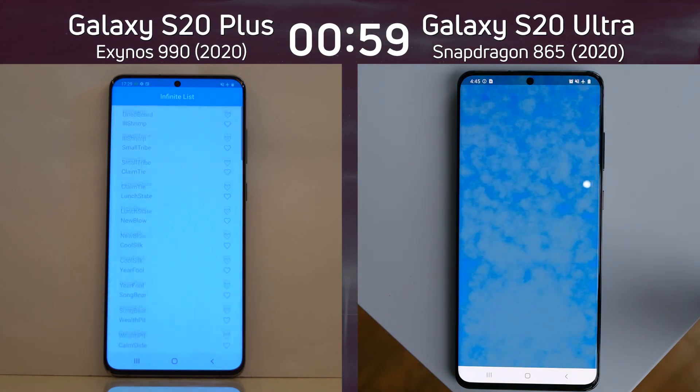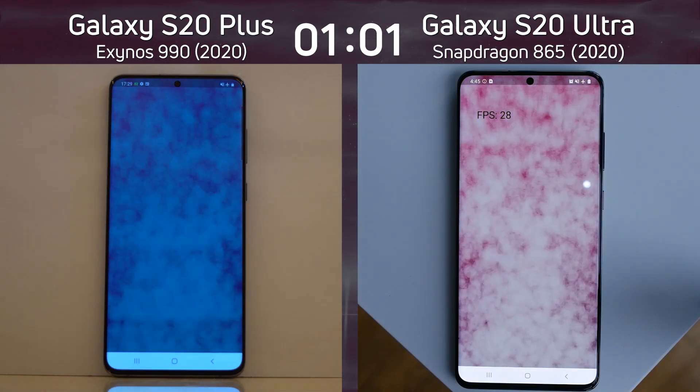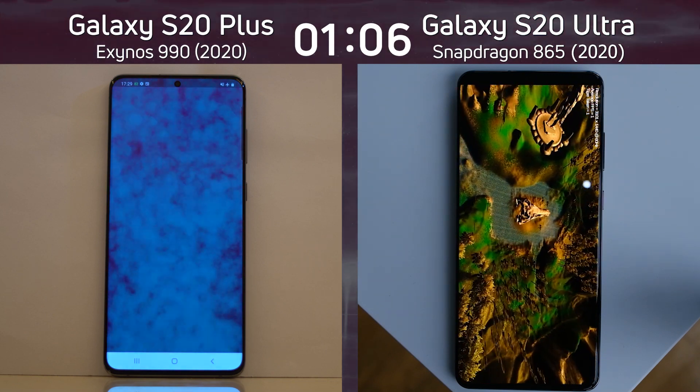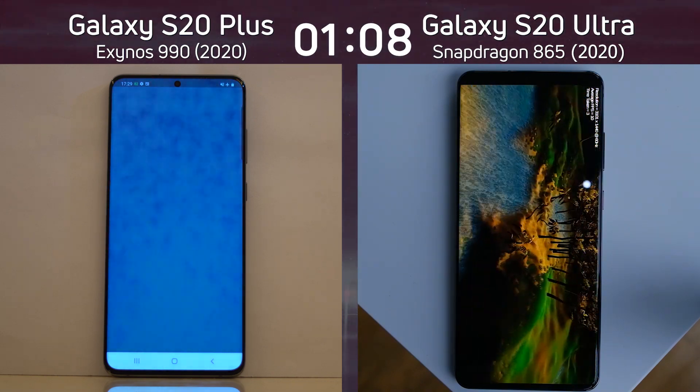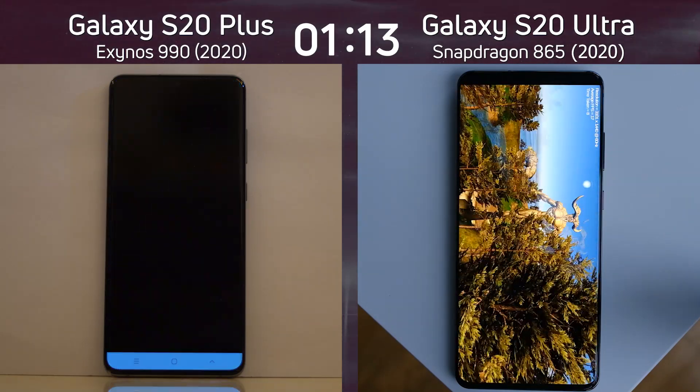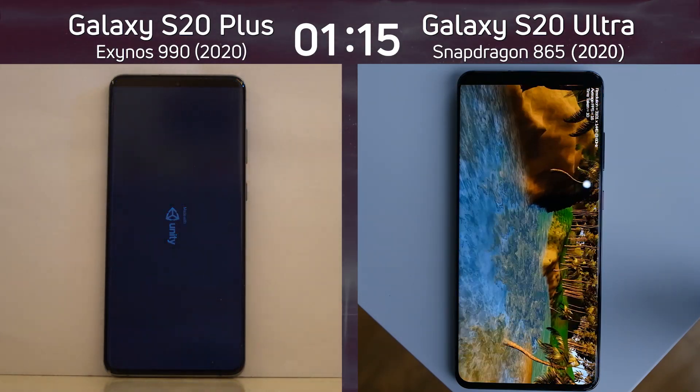Let's see what the particle frame rate is going to be in this mode. 28 frames per second on the right hand side — the Snapdragon 865. And on the left hand side... 14 frames per second. I can't believe that. That is a huge difference.